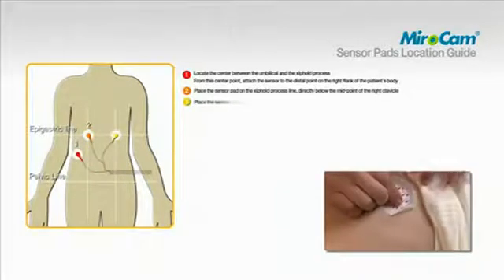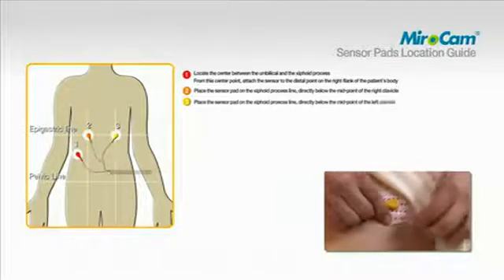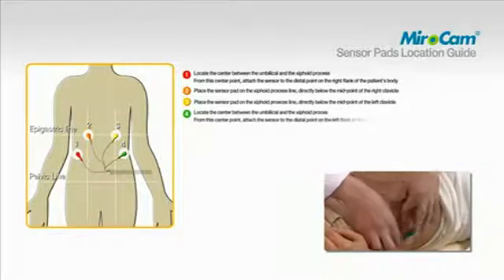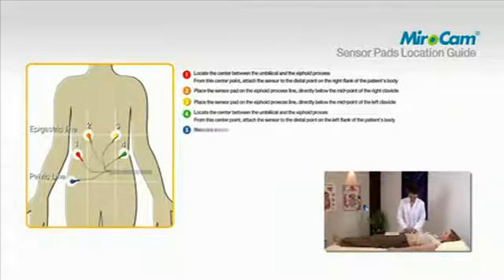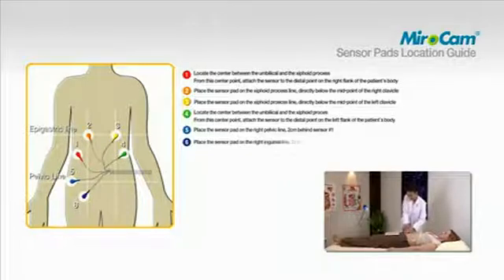To attach pad number four, locate the center between the umbilical and the xiphoid process. From this center point, attach the sensor to the distal point on the left flank of the patient's body. To attach pad number five, place the sensor pad on the right pelvic line two centimeters behind sensor number one. To attach pad number six, place the sensor on the right inguinal line two centimeters to the outside of sensor number two.